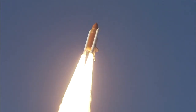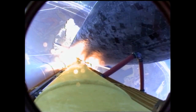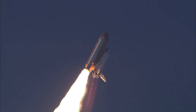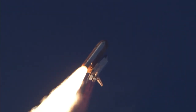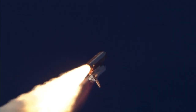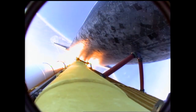Discovery now rolling over onto its back with an eight-and-a-half-minute ride into orbit — Discovery now making one last reach for the stars. Discovery's engines are now throttling down as the orbiter passes through the area of maximum pressure, reducing the stress on the shuttle as it goes supersonic.